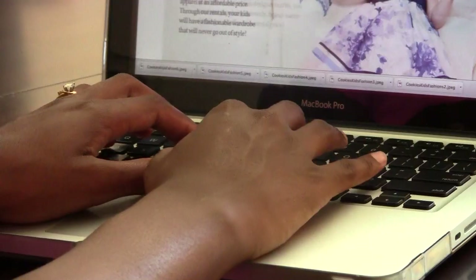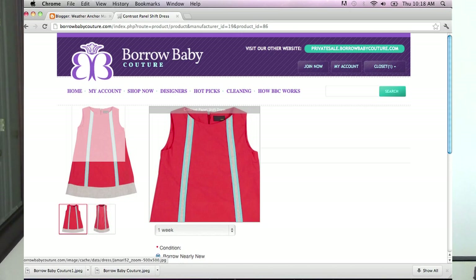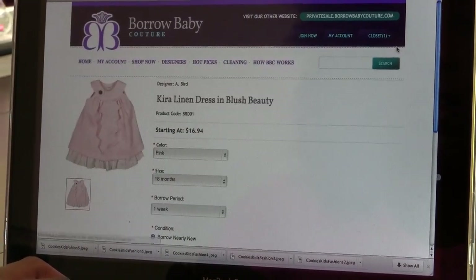It's really cool how it works. You just log onto the site, pick out what you want. You can get the outfit within just a couple of days — you can even overnight it if you want. It goes back in a prepaid envelope and you're set. You can take cute pics and you'll have them for a lifetime even though you're renting it only for a few days.